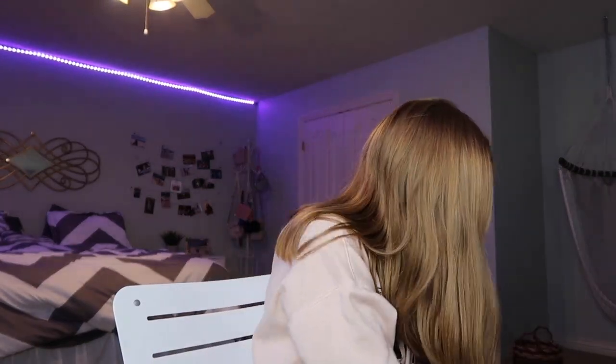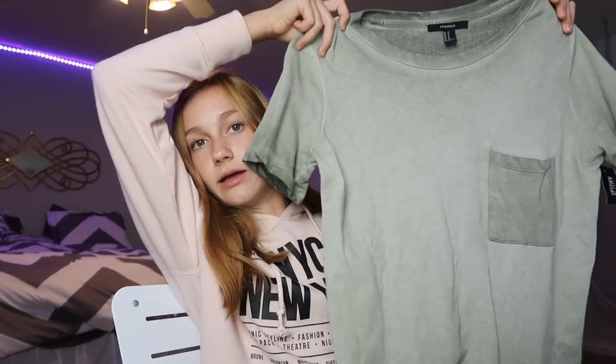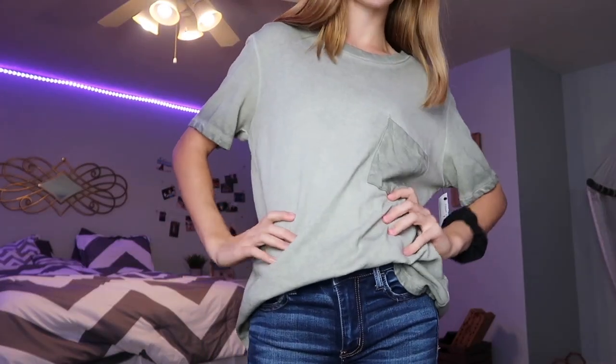The last thing from the thrift store is just a shirt from Forever 21, again thrifted. It's a size medium and has a pocket. Nothing else too special about it, but it's a nice basic.